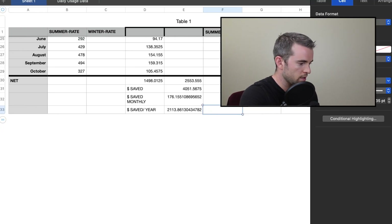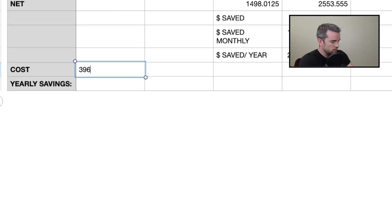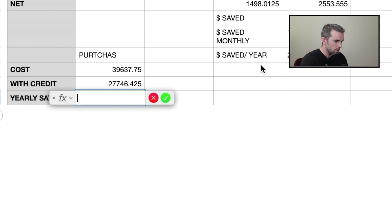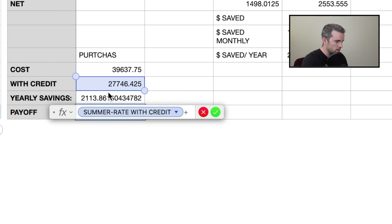We're going to get the ROI right now. Cost is $39,637.75, but we want to take 70% of that with the tax credit. Then yearly savings — bam — and then payoff is cost divided by yearly savings. It's going to take 13 years to pay off. That makes me think Tesla's expensive.